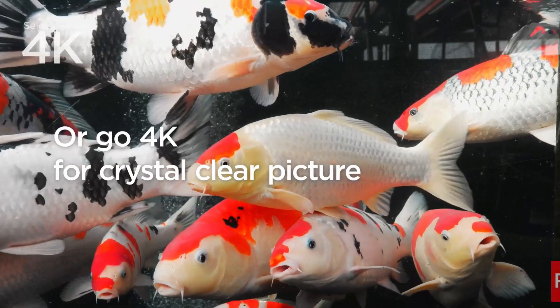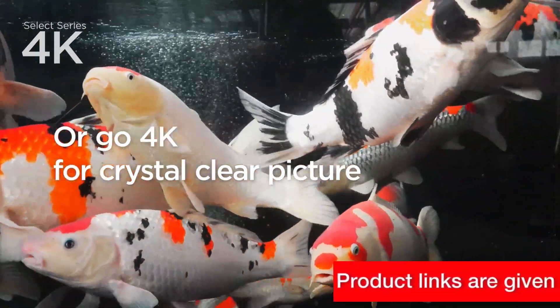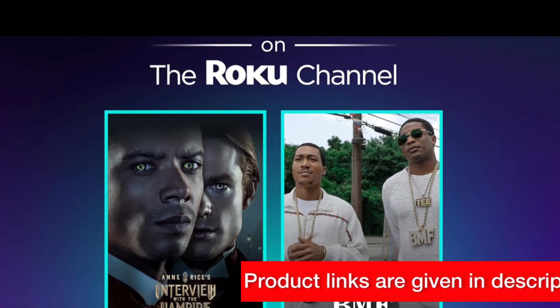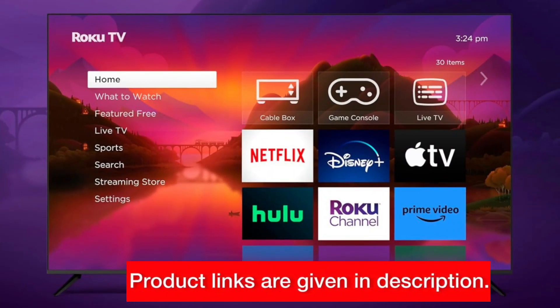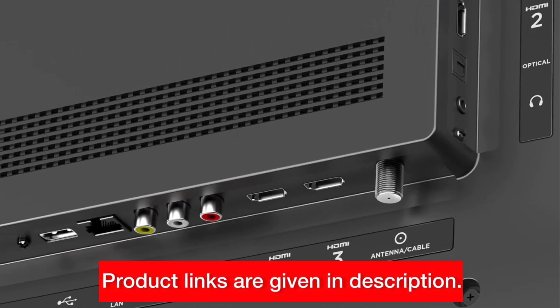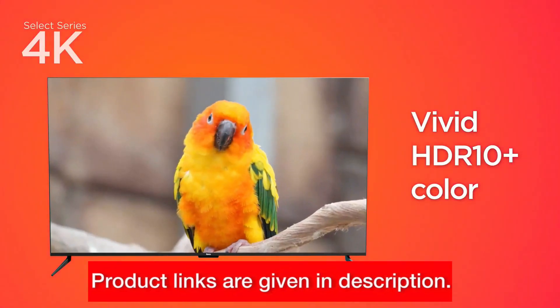So, is the Roku 43 Select Series 4K HDR Smart Roku TV worth it? Absolutely. With its stunning picture quality, seamless streaming experience, and convenient features, it's a must-have for any entertainment enthusiast. But don't just take my word for it — try it out for yourself and see the difference firsthand.